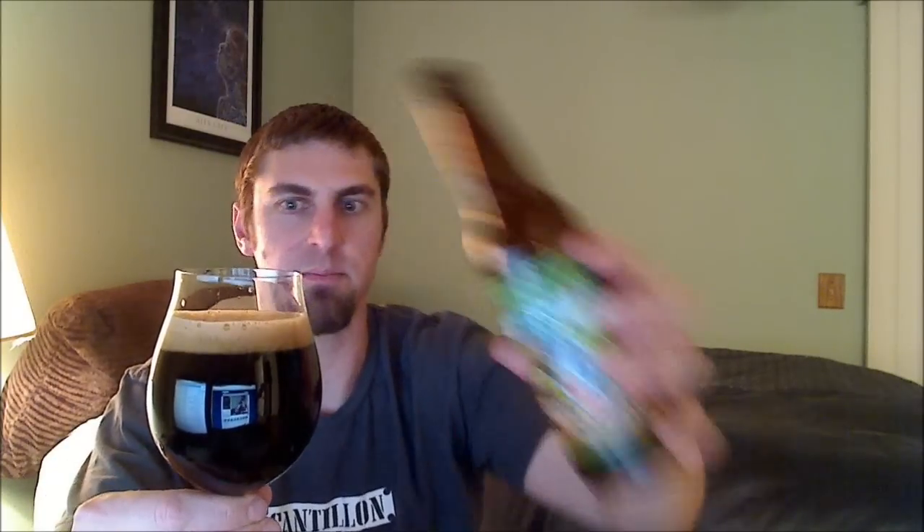So I believe this is their winter seasonal, so it's probably a little past its prime, especially being only a 6% milk stout. But hopefully it's still good.